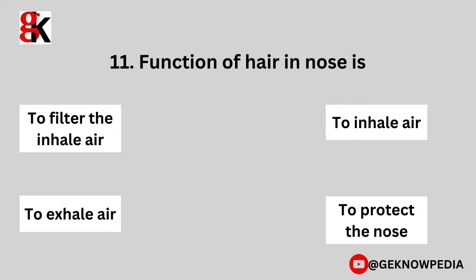Eleventh question. The function of hair in the nose is: to filter the inhaled air, to inhale air, to exhale air, or to protect the nose?